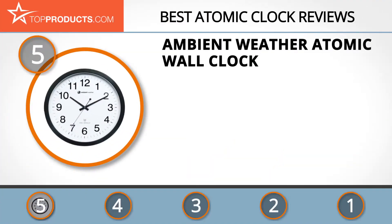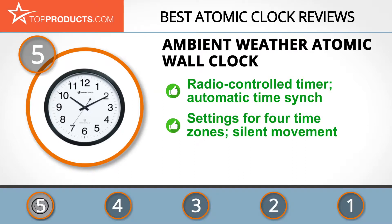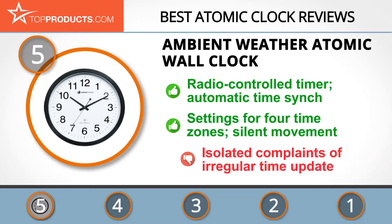At the number five spot is the Ambient Weather Atomic Wall Clock, chosen not only for its features but also because of its budget-friendly price tag. Arizona-based Ambient Weather has been providing people with monitoring devices to assist them in keeping track of the environment around them. This atomic wall clock has a radio-controlled timer, meaning you may never need to reset it, since it automatically synchronizes time with a feature for daylight saving time and settings for four time zones. This extraordinary clock silently helps keep you posted on the time by the second.